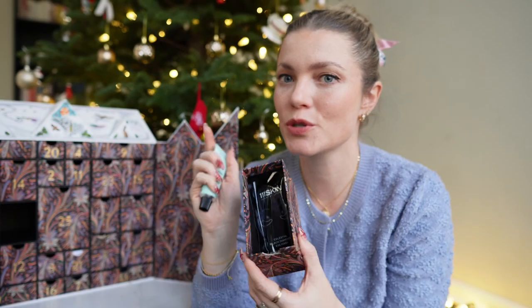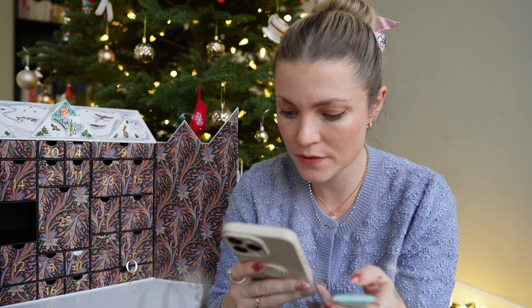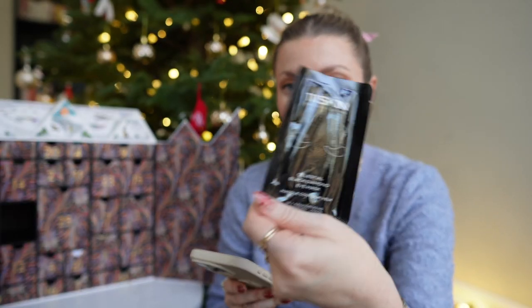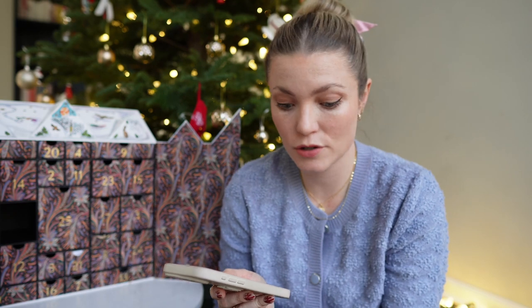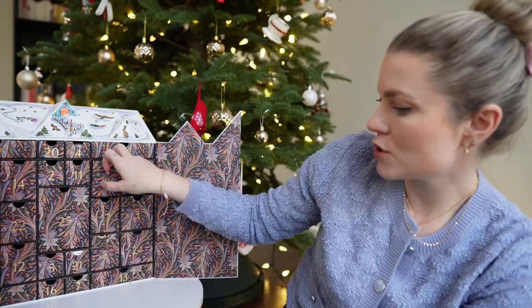Number twenty-two has two products: the Otto Papaya Enzyme exfoliating cleanser — a cleansing jam exfoliator for $9, not too expensive, love it. Then the Triple One Skin Black Diamond eye mask priced at $115 — I'm skeptical but excited to try it. I hope it lifts all the bags and makes my eyes look ten years younger.